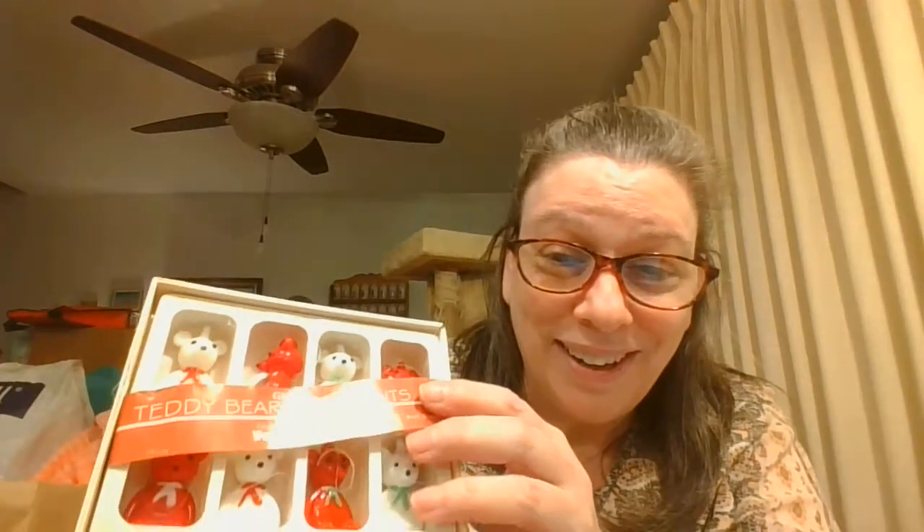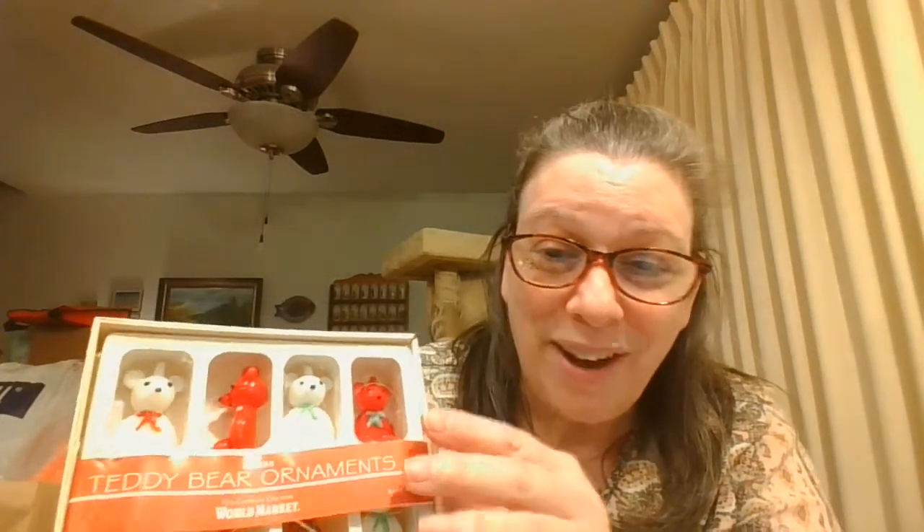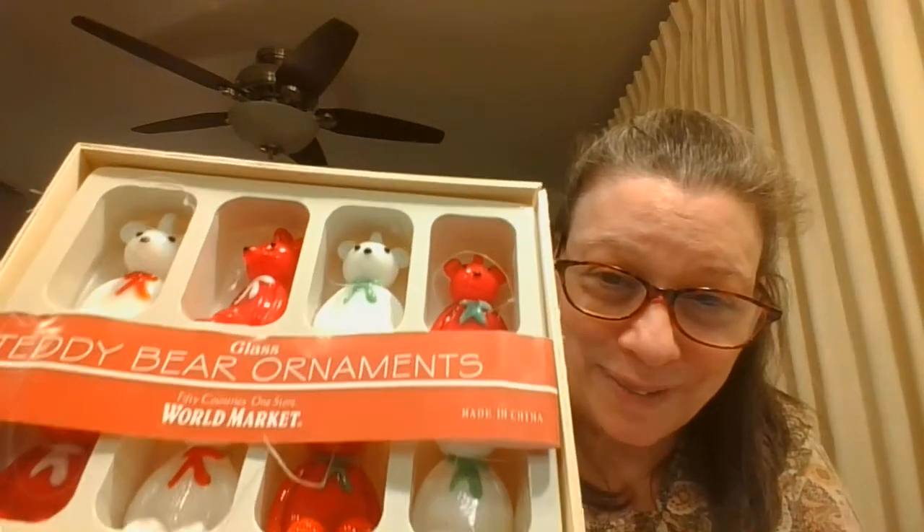These I picked up — they are World Market, so they're not vintage. But they are glass teddy bear ornaments, red and white. Look how cute they are. It really didn't matter to me how old they were — I thought those were super cute.